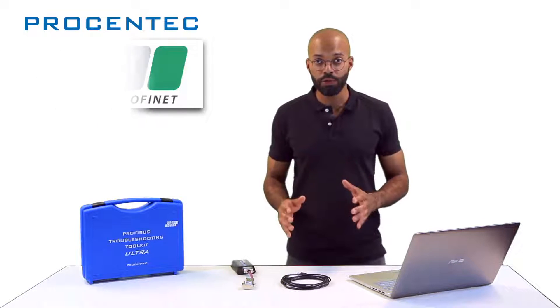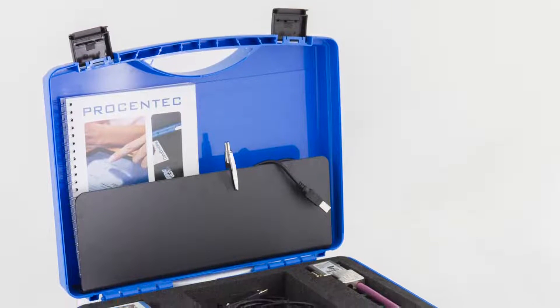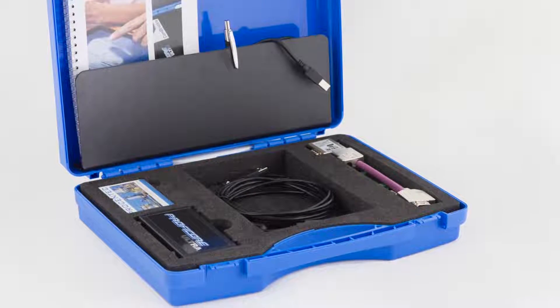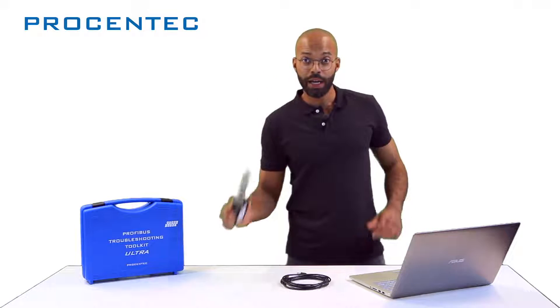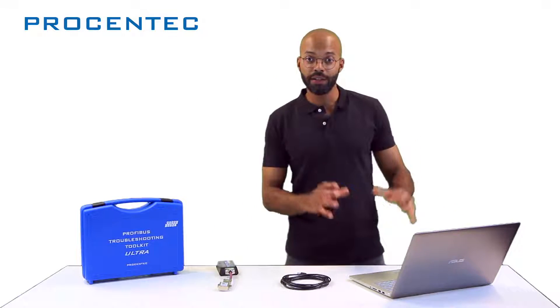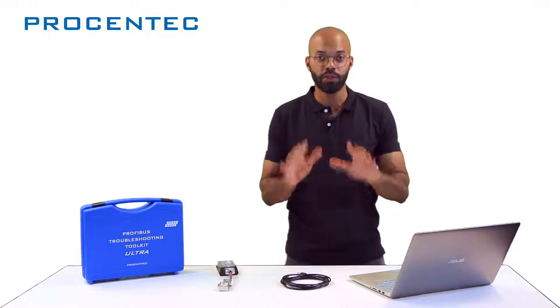Today, I will walk you through using Profitrace, also known as the Blue Suitcase, the most powerful handheld mobile Profibus network analyzer. I will show you how you can, with one piece of hardware and one software package, do maintenance, monitoring and detection of errors on your Profibus network. So let's get into it.